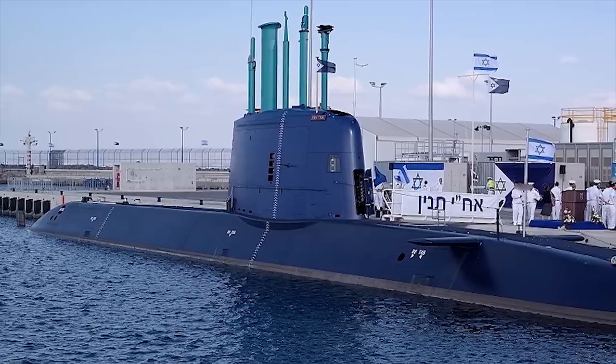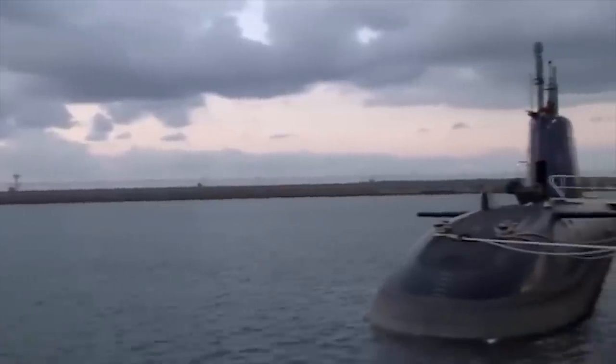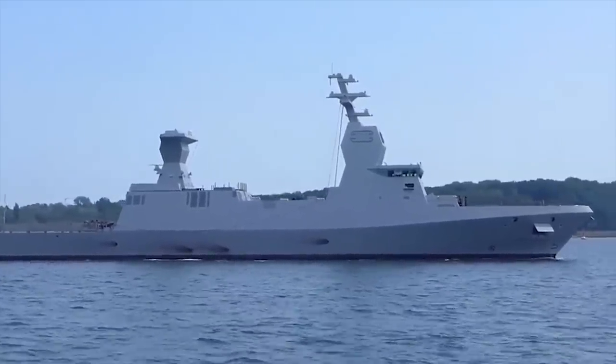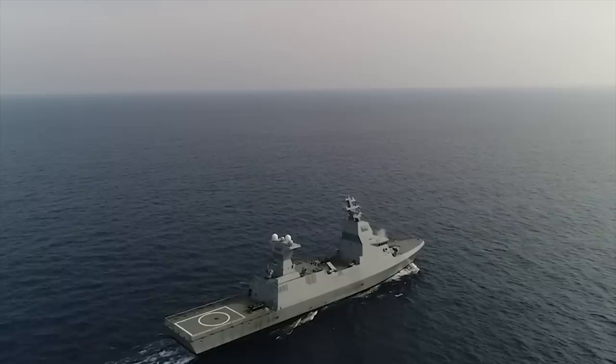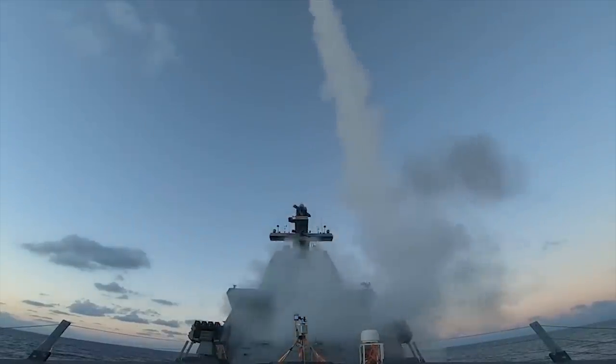The backbone of the fleet is the Dolphin-class submarines, which are equipped with advanced weapon systems and can operate at great depths for extended periods of time. The Sa'ar 6 corvettes, which were recently introduced into service, are armed with the latest missile defense systems and provide enhanced capabilities for protecting Israel's offshore natural gas fields.